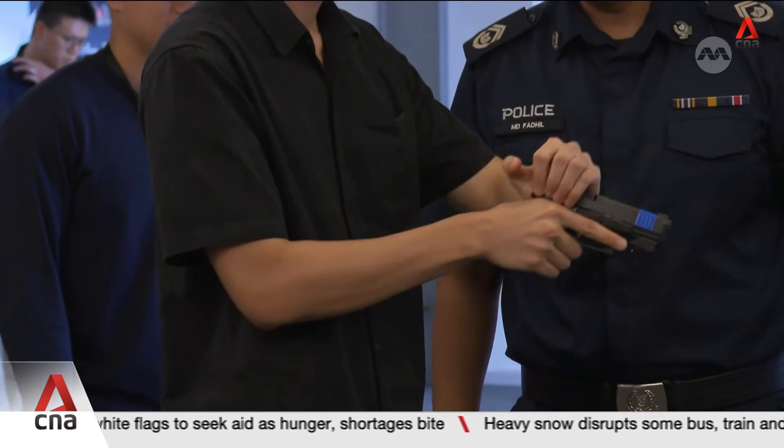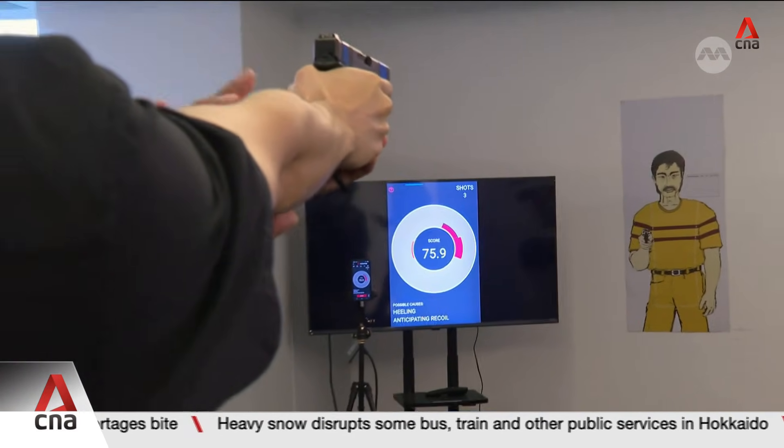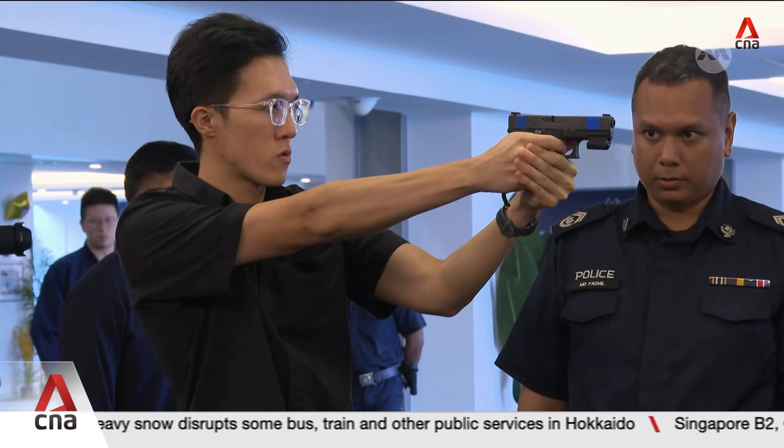Sensors mounted on the standard-issue pistol are tracking my every move — whether I push forward, if my head drops, and even how tense my grip gets.